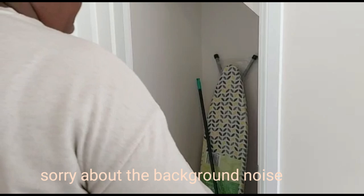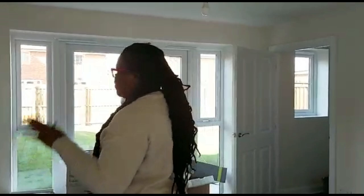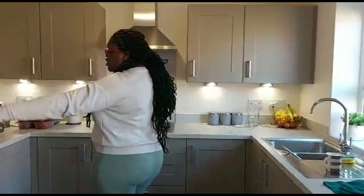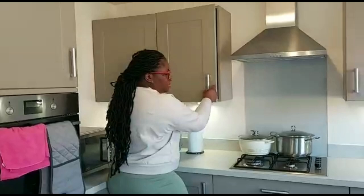Here is our under-staircase storage. We're actually going to shelf this place to make it organized — for now it is chaos. This is the kitchen and the dining area. What we plan to do is get a small dining table for this place.